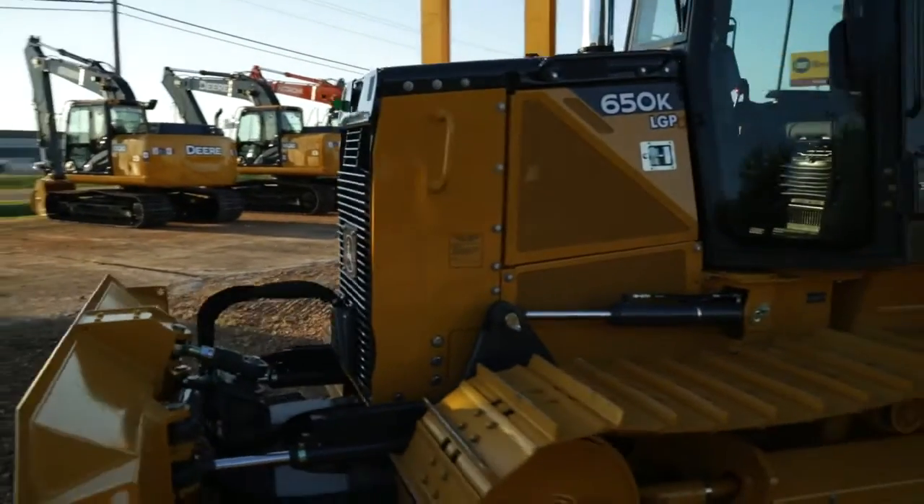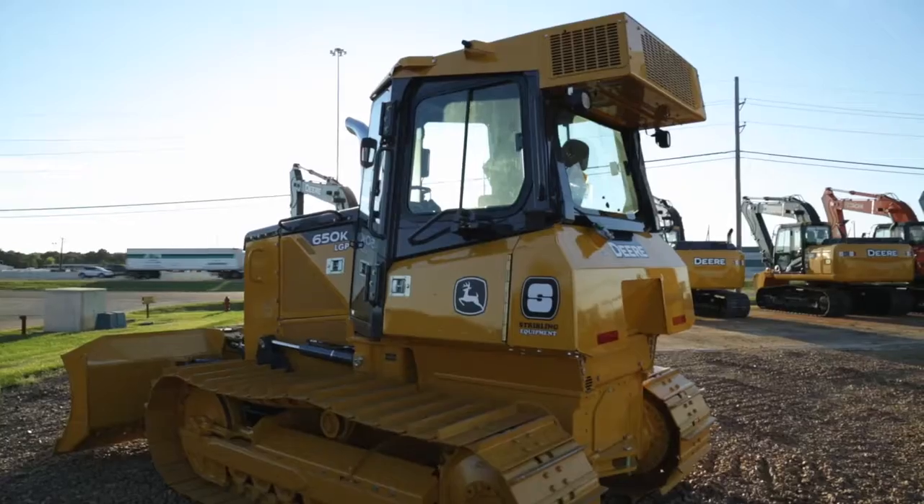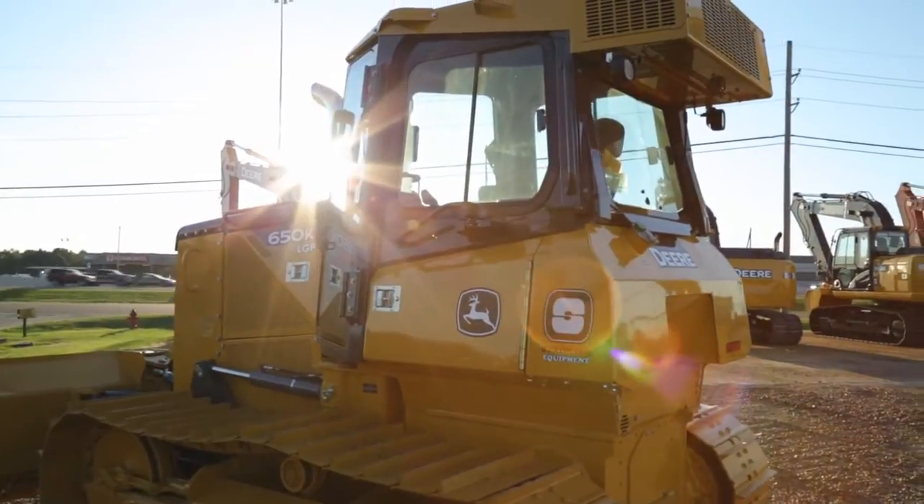Good afternoon, I'm Robert Jacobs. I'm part of the sales team here with Stribling Equipment and I'm standing in front of the John Deere 650K Bulldozer. I would like to go over some features and benefits starting with the cab.